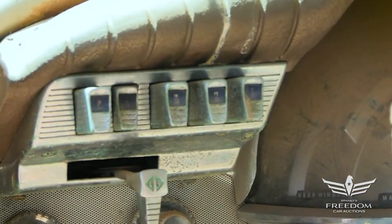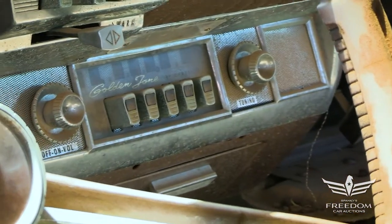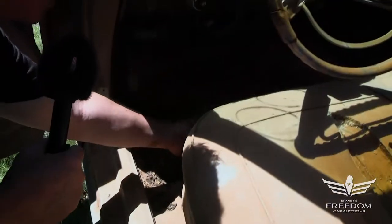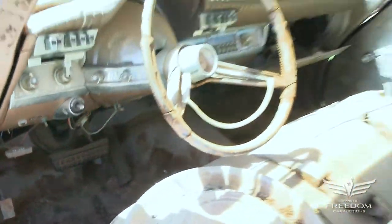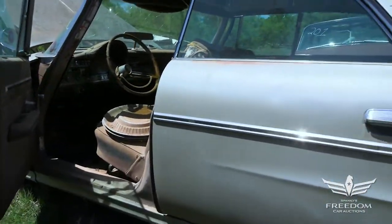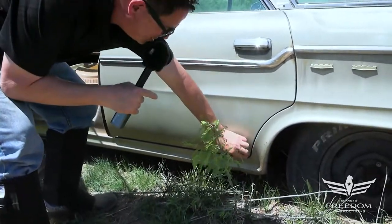That Astrodome cluster lit up beautifully when new and functioning, which it will be again one day. Push-button TorqueFlite is over here, factory AM radio down low — factory radios are getting harder and harder to find. The original hubcaps are nice to see; the floor looks fantastic with no holes, solid throughout, and the correct octopus pad brake and gas pedal rubber covers are present.